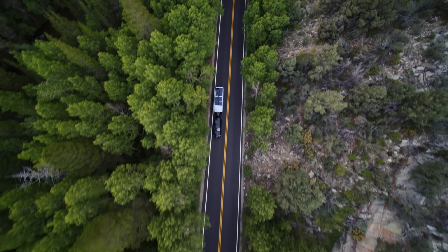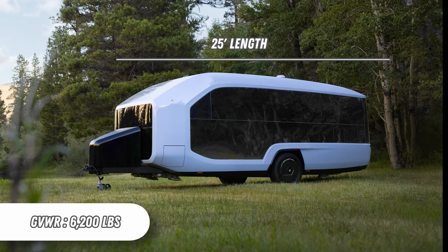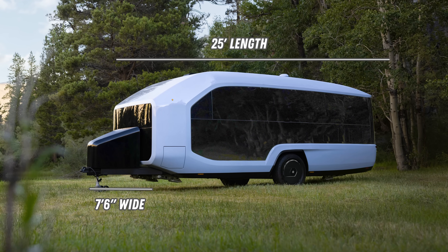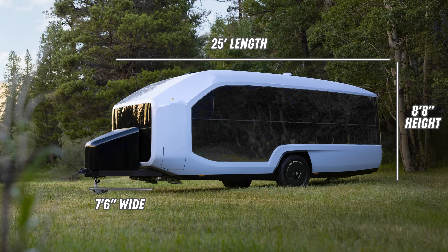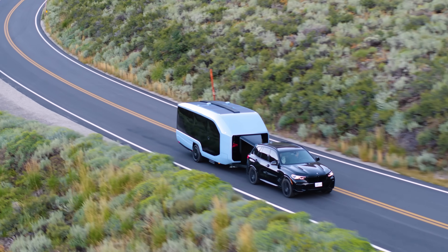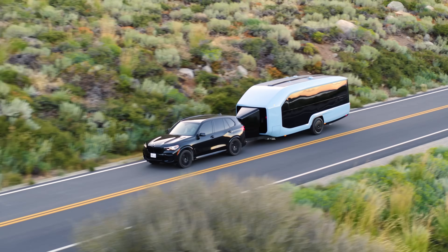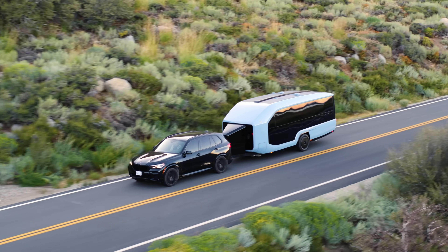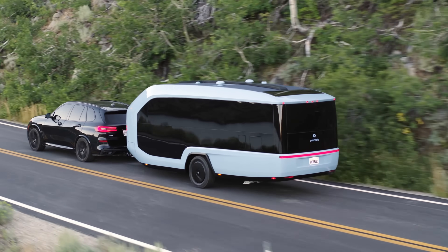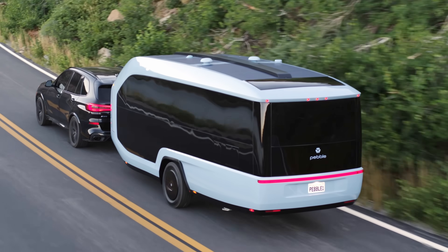The Pebble Flow is an upcoming 25-foot all-electric travel trailer. It weighs 6,200 pounds and measures 7 foot 6 inches wide and 8 foot 8 inches high. Pebble claims the Flow is three times more aerodynamic than a conventional travel trailer. The clever exterior design is part of those aerodynamic efficiencies, but there are some hidden tricks that optimize it even more. Let's start by talking about everything on the outside of this camper.